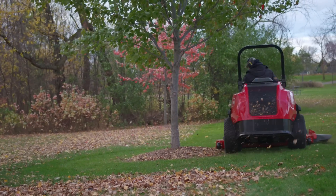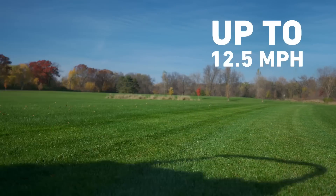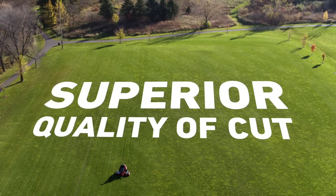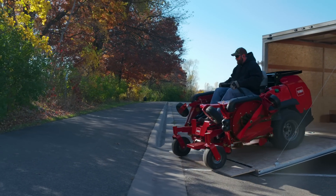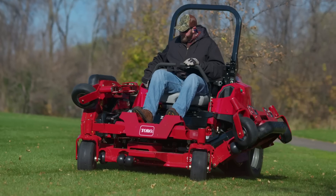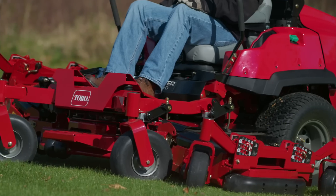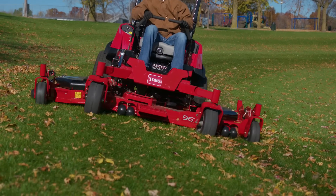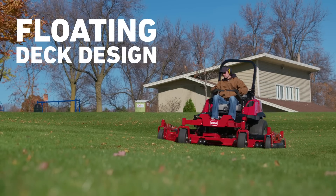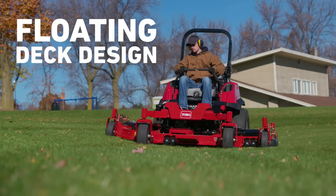You'll get all the speed and maneuverability of a zero turn and the superior quality of cut you expect from Toro. The 96 inch deck design folds up neatly for easy transport and storage, then folds down to handle your biggest jobs. The wing decks on the 96 inch model flex up and down to follow the terrain, hugging the ground for the smoothest possible cut.